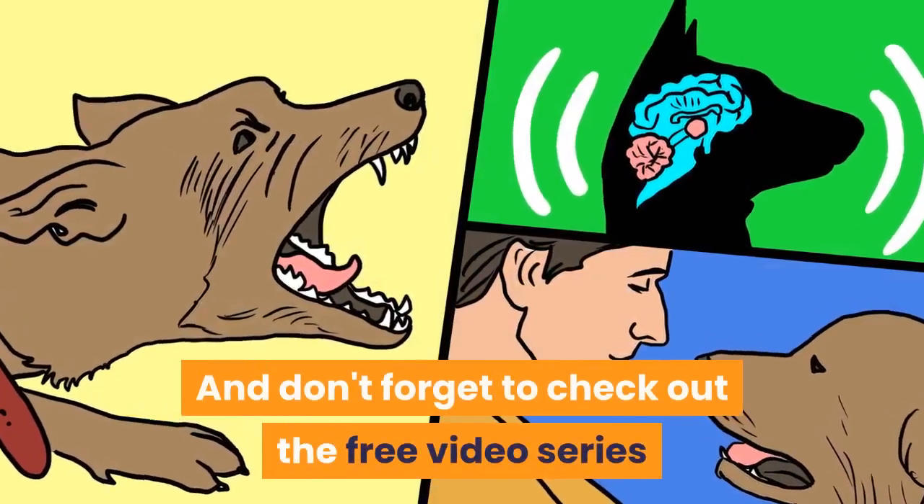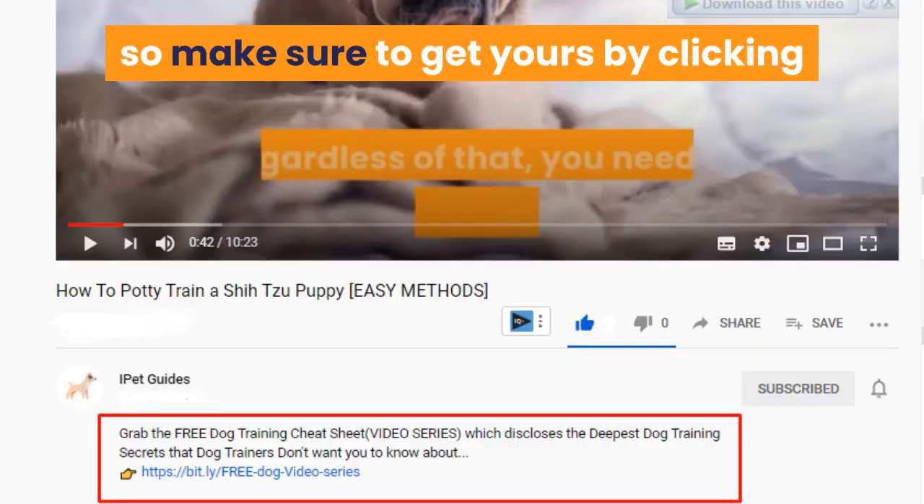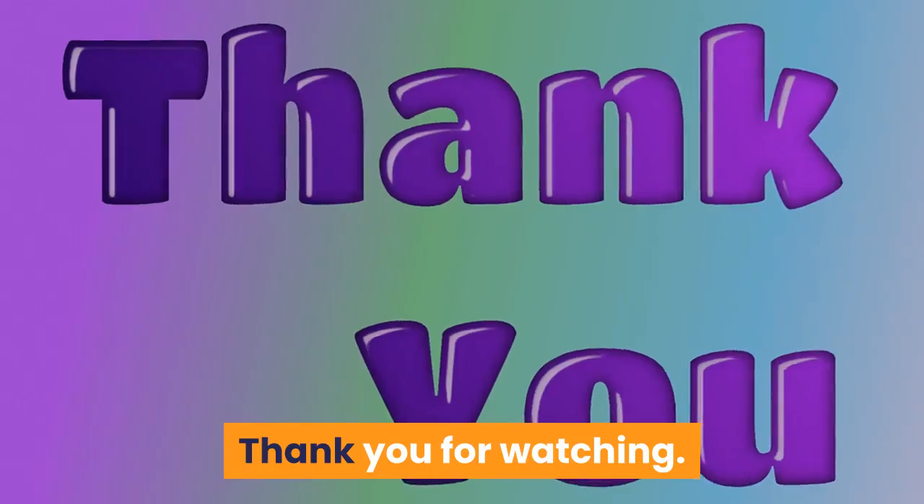Don't forget to check out the free video series that teaches the quick and easy way to an obedient dog — get yours by clicking the first link in the description. Thank you for watching.